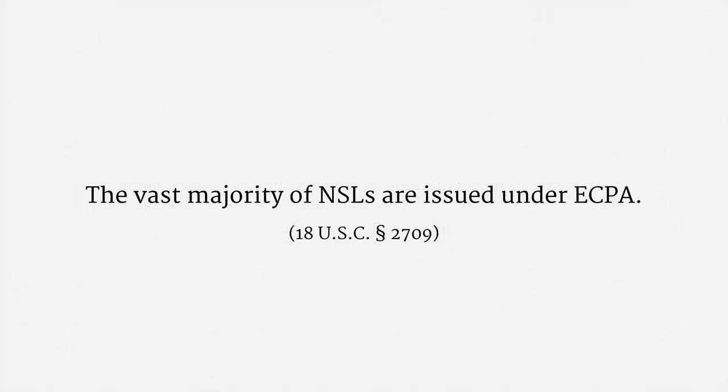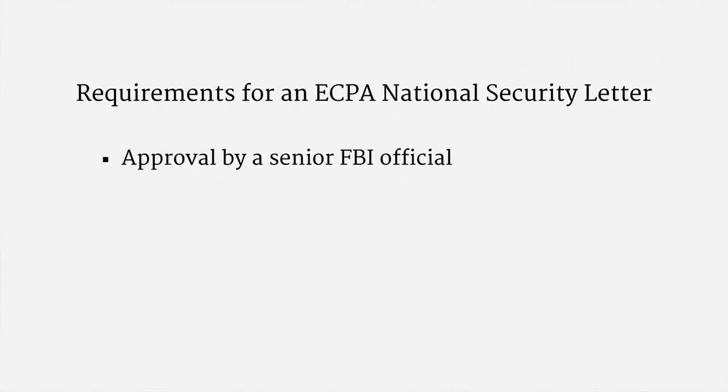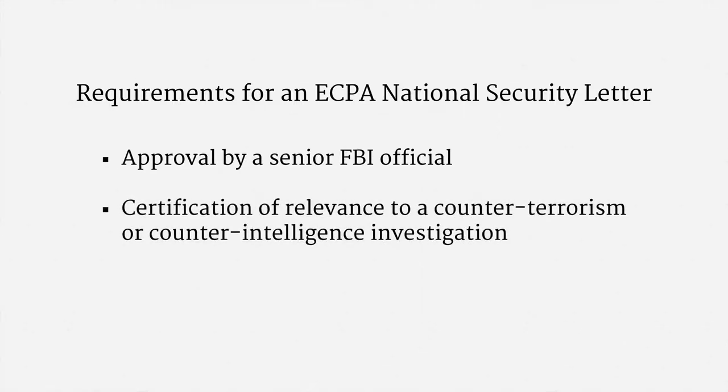The vast majority of NSLs are issued under the ECPA-NSL authority, so I'm going to focus on ECPA-NSLs. Here's what's required for an ECPA-NSL: first, there has to be approval by a senior FBI official; and second, there has to be a certification of relevance to a counter-terrorism or counter-intelligence investigation. That's it.